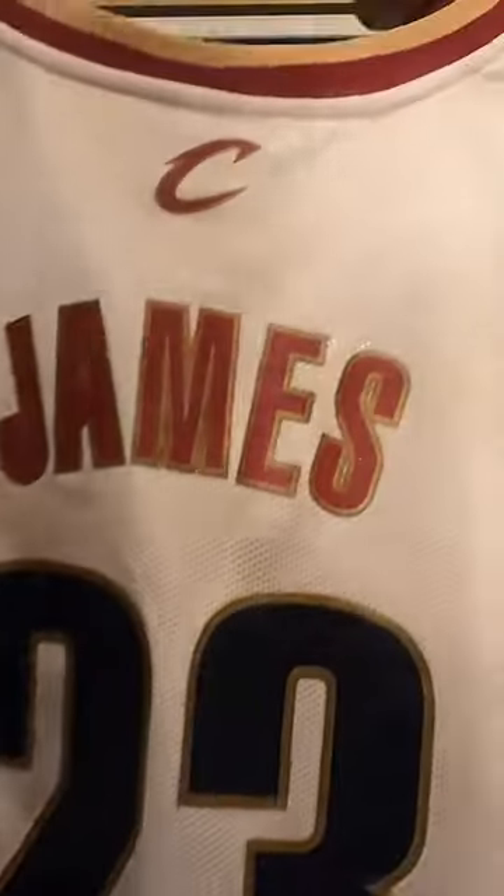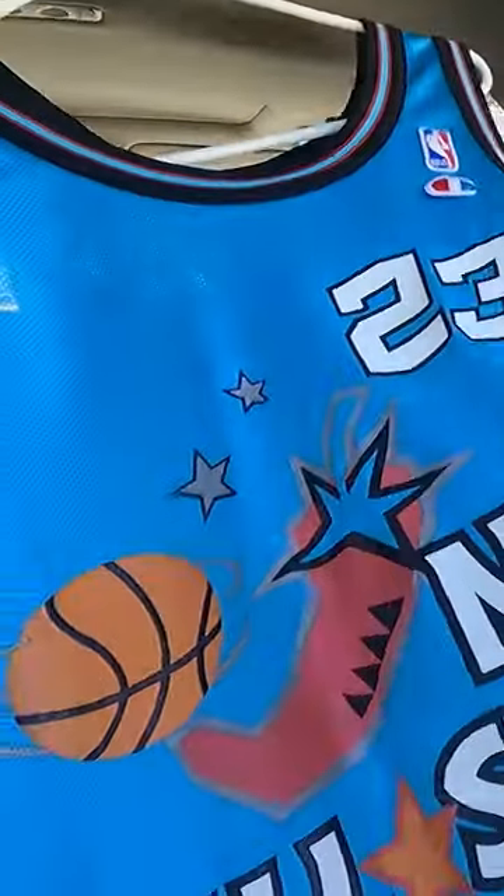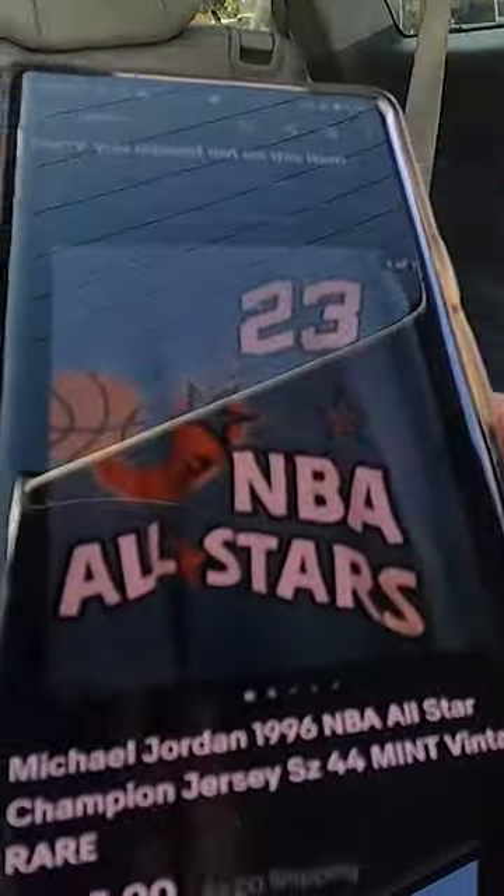So you have a better chance of finding some heat, like this $400 Jordan jersey that I found at this unlisted yard sale.